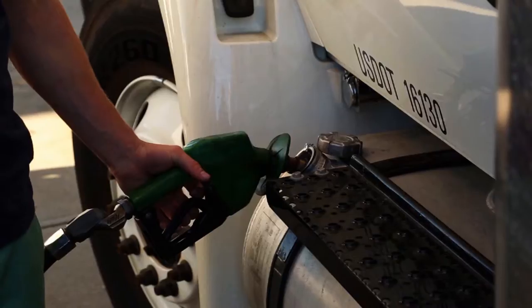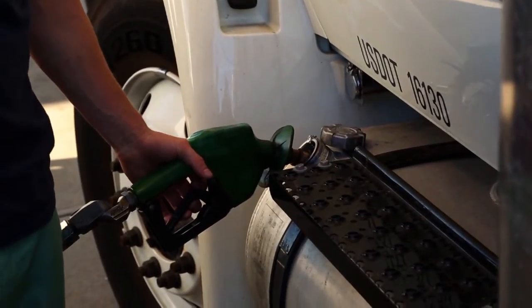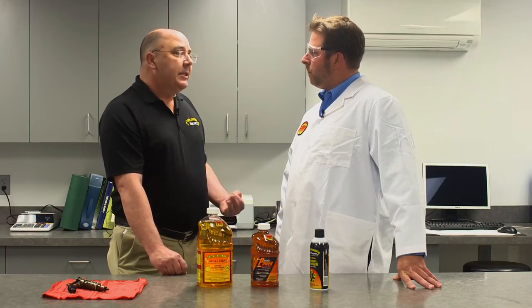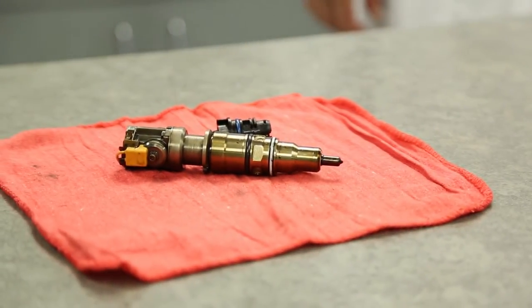Well, the EPA back in the 90's decided that the sulfur in the diesel was causing pollution and was a big contributor to acid rain. So they put mandates in place to reduce the sulfur content of the fuel over time. The sulfur was the lubricant in the fuel, so it lubricated the fuel pumps, the injectors, and the entire fuel system.